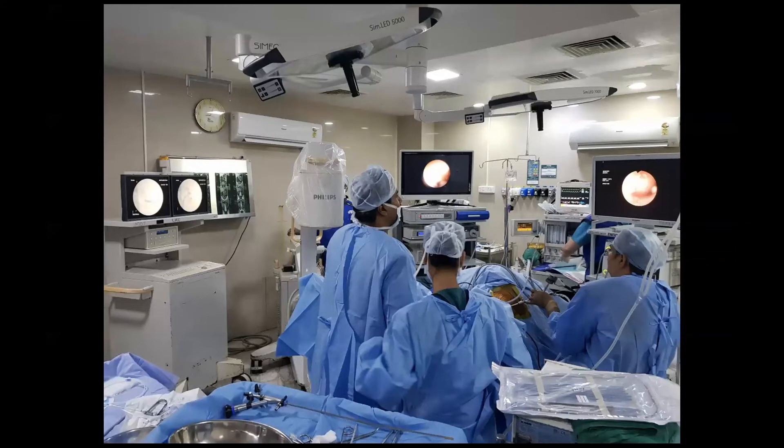This picture shows how we perform the procedure. My colleague Dr. Venkat is doing the rigid ureteroscopy on one side, observing the monitor from his end, while I am performing the mini PCNL from the other side with the C-arm in between. You don't need many people — just one nurse is enough to assist with instruments — and you can finish both procedures in one go, which definitely reduces operative times.